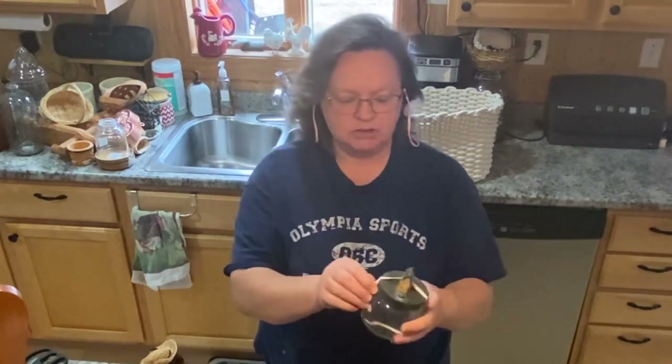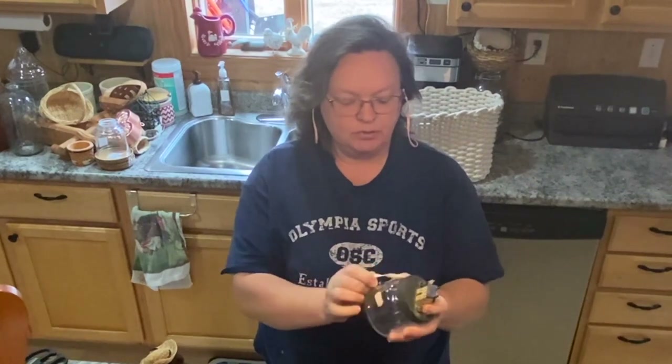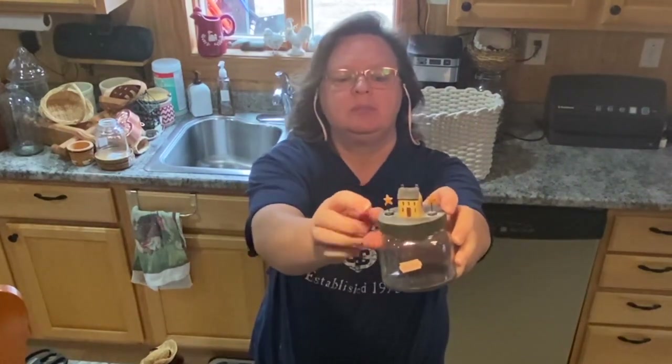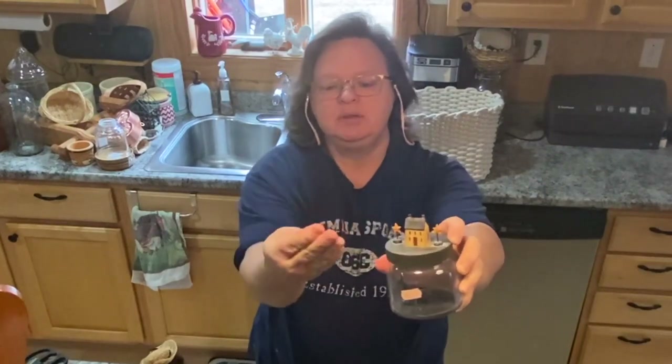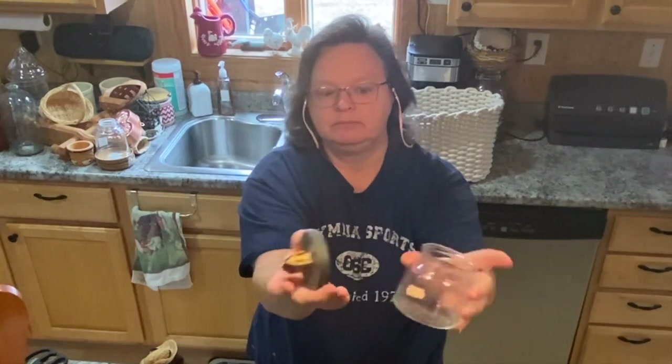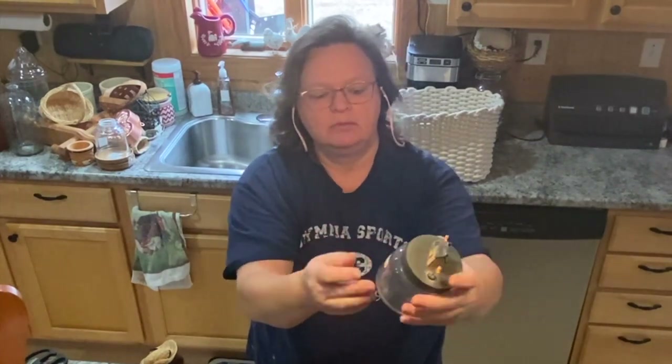This was just a really pretty little jar — it's a primitive little salt box house on the top with a couple of stars. It needs to be cleaned up, but it's a nice little jar to put in the bathroom, kitchen, whatever. This was $1.99 with a pink tag, so it's half off. I just thought it was really pretty.